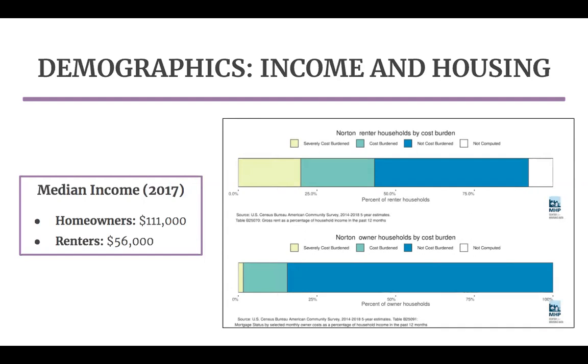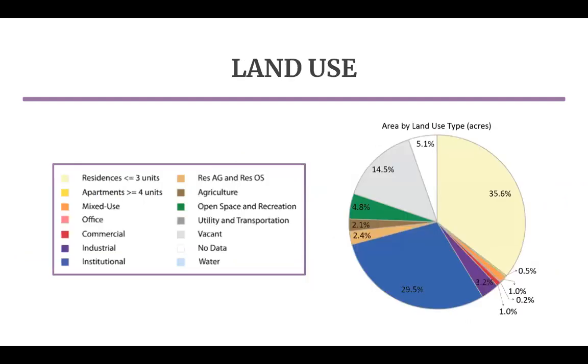Creating more affordable rental housing is one potential strategy to help alleviate cost burden. The pie chart on the right shows the breakdown of land use types in Norton and highlights existing challenges with imbalances. The lightest yellow wedge represents residences less than three units, which is just over a third of total land use, most of which is single-family homes. Mixed-use, commercial, office, and multi-family — the uses that Norton is interested in for the Reed and Barton project — are the small slivers in the bottom right, combined accounting for less than 3% of the town's land use.